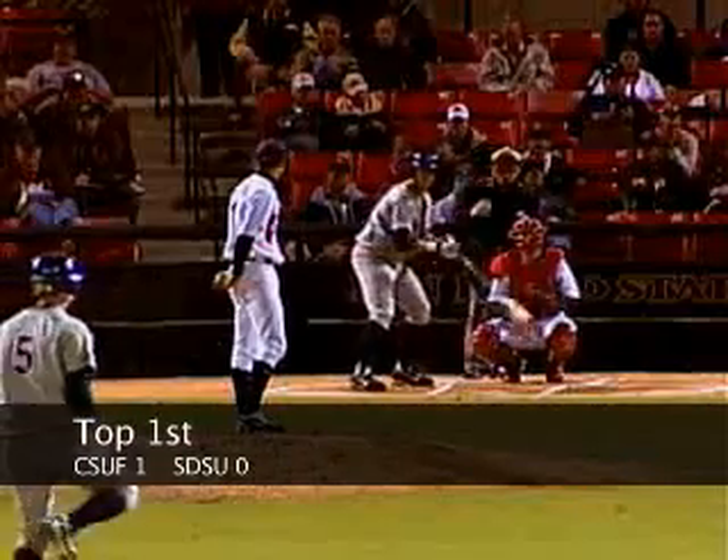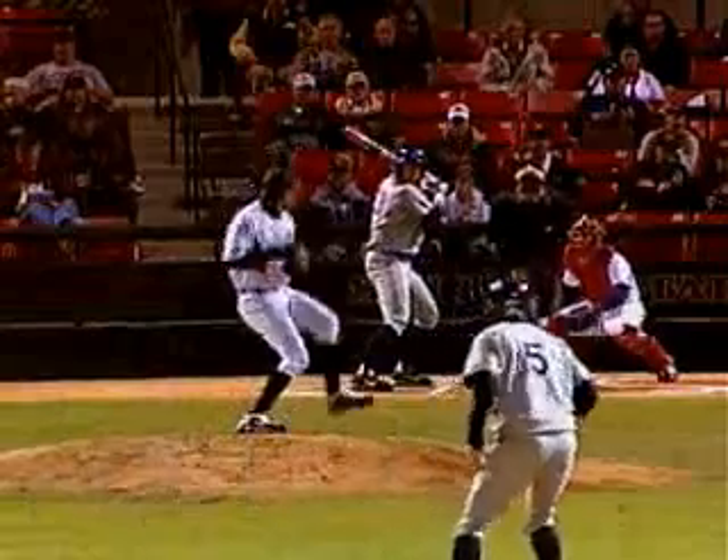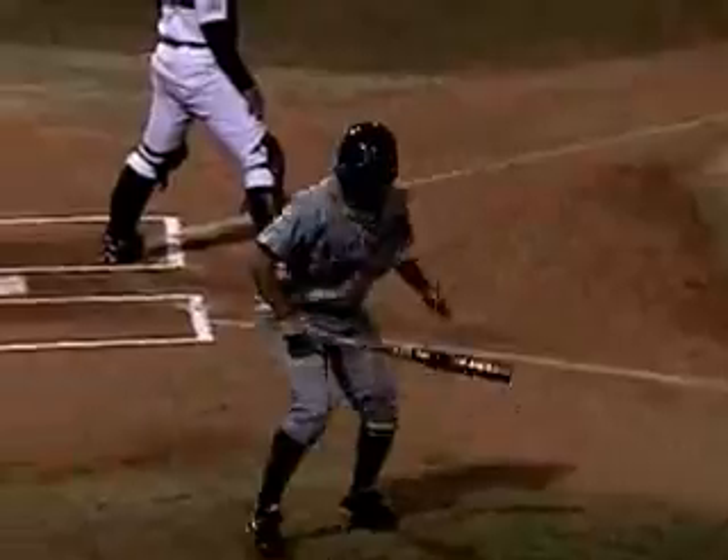It's 1-0 already, Cal State Fullerton, and the runners are on 2nd and 3rd now with only one away. Parker sets up outside, there's a ground ball toward first base, Meredith with the backhand — he will have to flip onto O'Sullivan who tags the bag for out number 2, and coming in to score is Phil Howard from 3rd. So Fullerton with a 2-0 advantage early on.